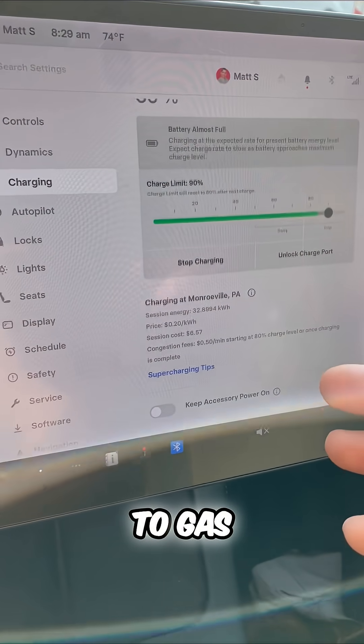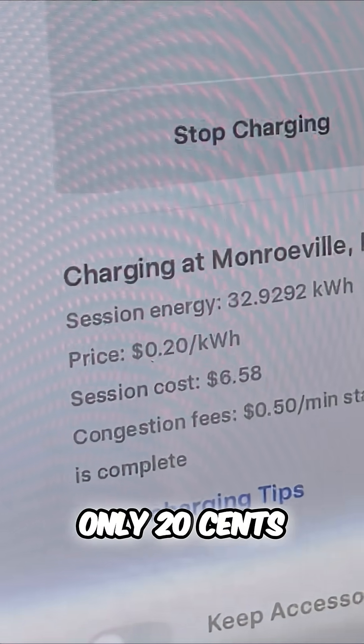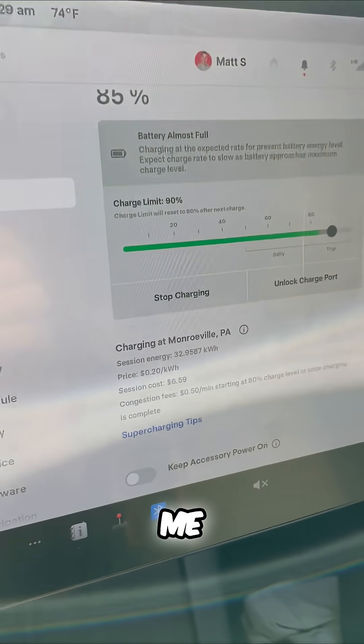Really when you compare it to gas, you can't beat the supercharging cost of a Tesla — only 20 cents per kilowatt hour and it cost me less than $7.